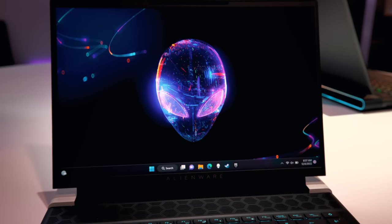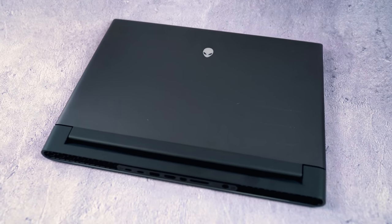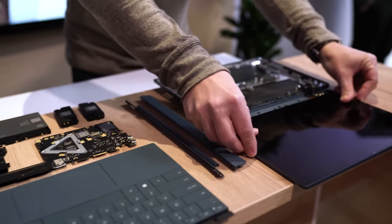I also got to check out the Alienware m18, the company's first 18-inch gaming laptop in a while. This thing is insanely chunky — it's over an inch thick at its biggest, and definitely uncomfortable to just pick up and move around with one hand. But obviously the promise here is better performance and cooling, and we'll have to wait for our review unit to actually get a sense of that difference. But yeah, big 18-inch gaming laptops are definitely back.